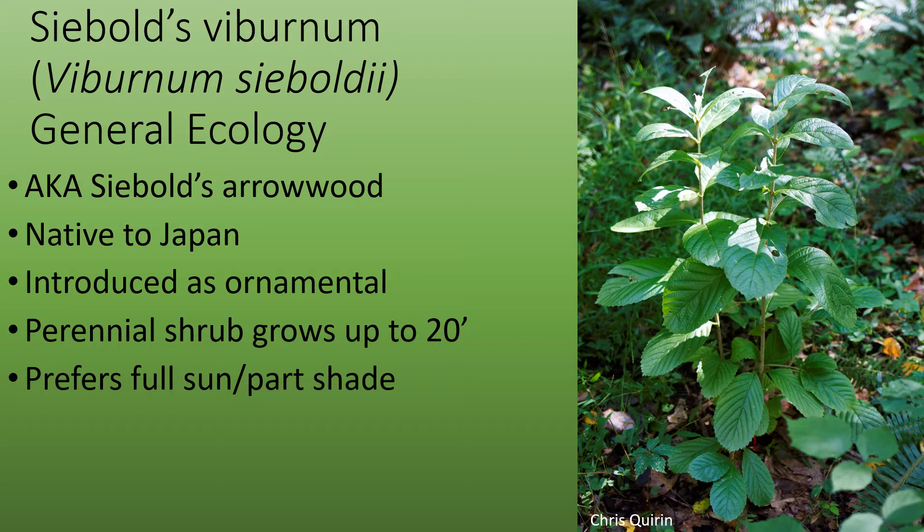It was introduced as an ornamental plant. This perennial shrub can grow up to 20 feet tall and prefers full sun or part shade.